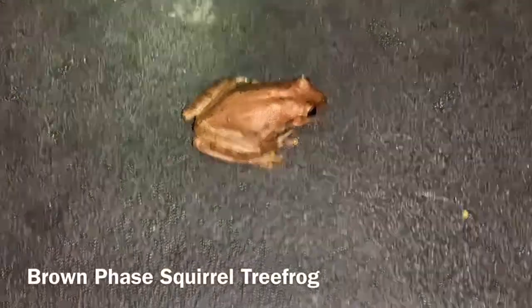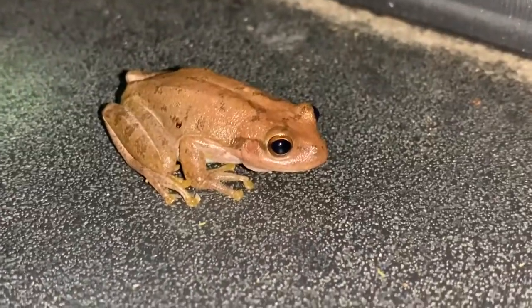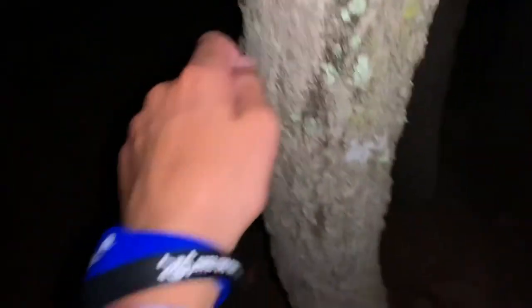Here's a tree frog — not the one we're looking for. I've got no idea what kind it is. Maybe a pine woods. Very pretty one, whatever it is. Awesome to see, but not what we're looking for. Ew, he's peeing. Got the orange legs though. Put him right on this tree. He's super slimy.